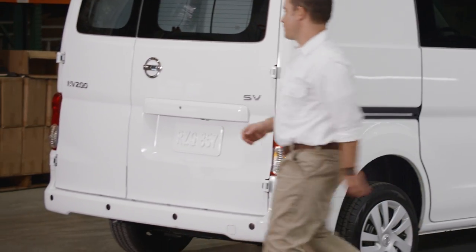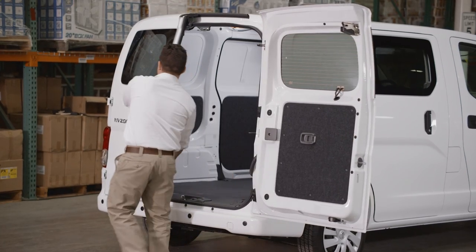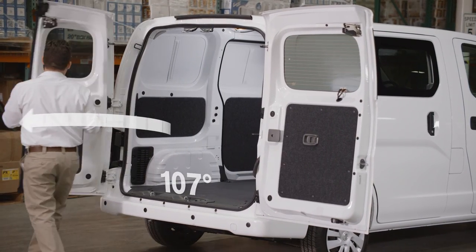At the rear, you've got 40-60 split doors. The right door is larger to give greater access. The shorter left door intrudes less into traffic when it's open.